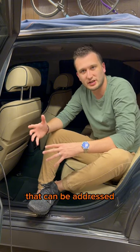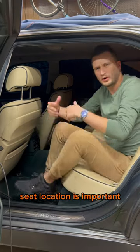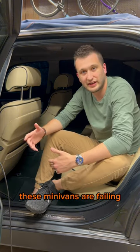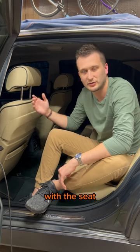So what can they do? There are two things that can be addressed immediately: seat location and belt location. Seat location is important because you don't want a rear occupant's head to come close to the seat in front of it during a collision. One of the ways these minivans are failing this crash test is because the rear passenger's head does come in contact with the seat in front of it.